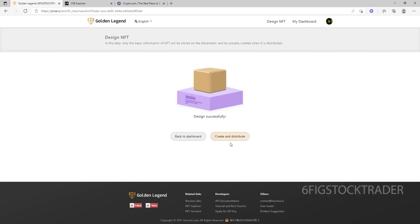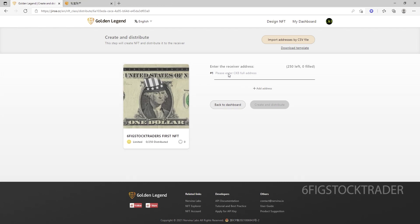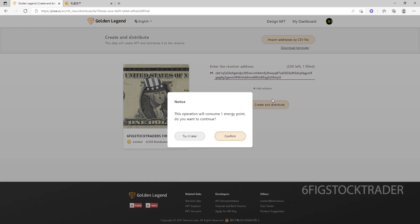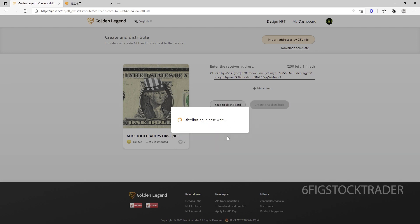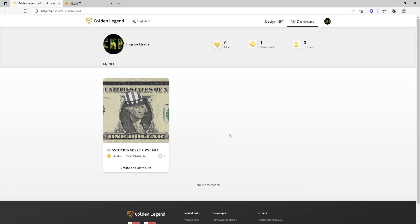So here we go. It says that we have designed an NFT. And folks, this is my first time ever creating an official NFT. So we're going to create and distribute this. I'm going to send the first NFT to myself. What I'm going to do is enter in my NFT wallet address here and send it. So it's telling me that to create and distribute this, it will take one energy point. It has been distributed successfully. We can see I'm down to 12 energy points now.